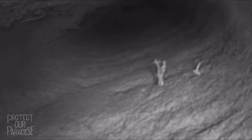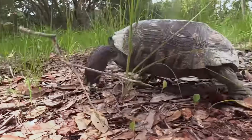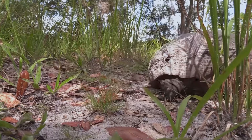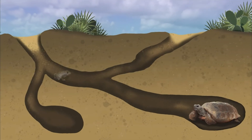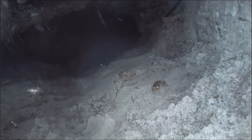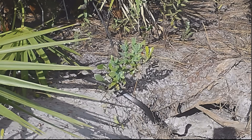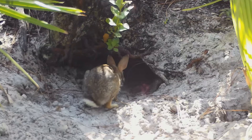Our gopher tortoise is what we call a keystone species, which basically means that they help to hold their whole environment, the whole ecosystem, together. The most important thing he does is provide this burrow for not only himself, but for actually over 350 other species. Most of those animals are going to be invertebrates like insects, but there are also much larger animals — something even as large as a river otter has been found in this burrow. So the gopher tortoise provides safety and shelter for many, many species of animals.